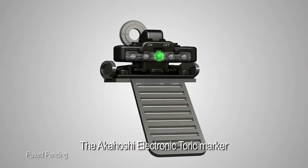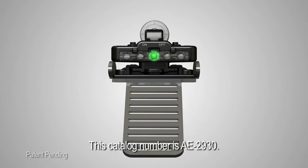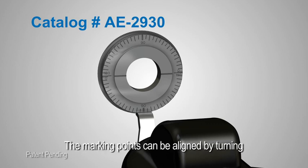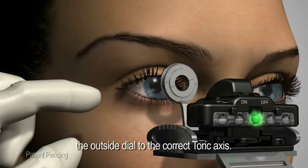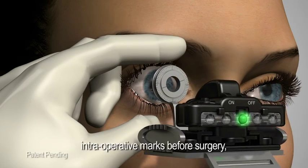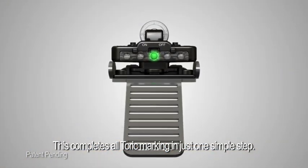The Akahoshi electronic toric marker also comes in a one-step marker designed to mark the desired axis preoperatively — catalog number AE2930. The marking points can be aligned by turning the outside dial to the correct toric axis. When held perfectly horizontal, the physician can make intraoperative marks before surgery, as the electronic leveling device works as a zero/180 guide. This completes all toric marking in just one simple step.